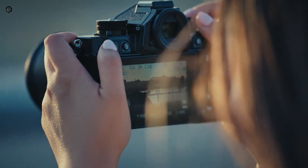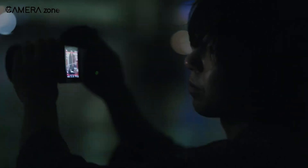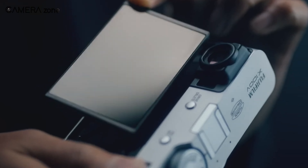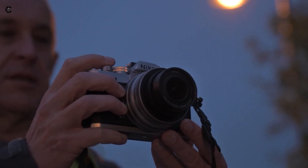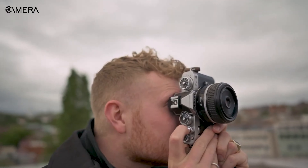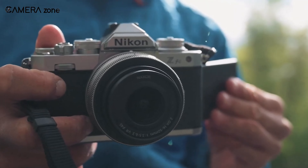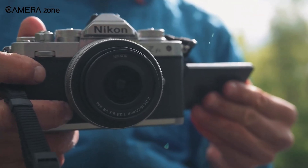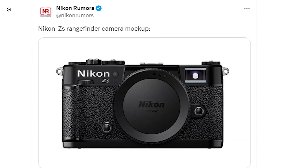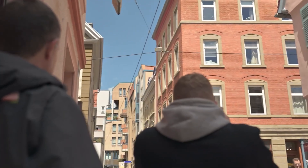There's buzz that Nikon might integrate a hybrid viewfinder combining optical and electronic elements to maintain the authentic rangefinder feel. Such an innovative viewfinder could give the ZS an advantage over other contemporary rangefinder-inspired models like the Fujifilm X100 series. Photography purists have been vocal about their desire for Nikon to revitalize the cherished rangefinder design, and the ZS could be the answer, striking a harmonious balance between tradition and modernity.